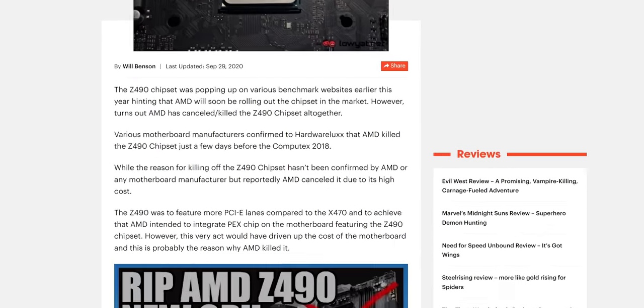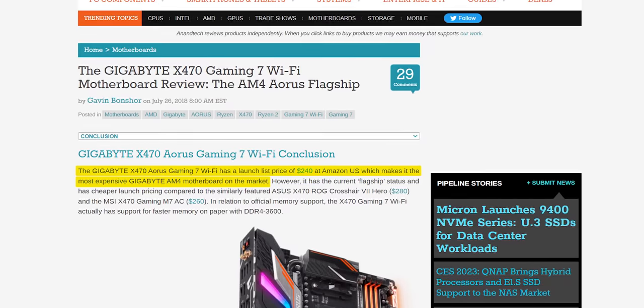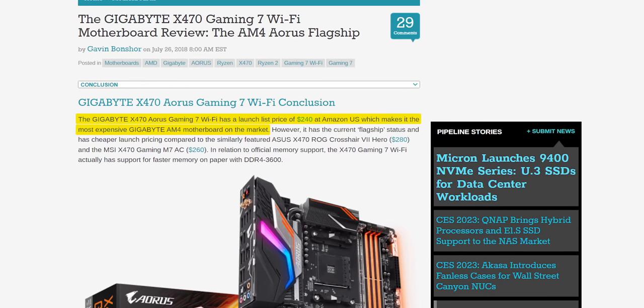Unconventional naming isn't what gets a product cancelled — what does is price. Those PLX chips were seemingly necessary for motherboard manufacturers to market their boards as Z490, and they came at a heavy price. You'd have easily been paying $300 to even $350 for what? An extra drive? How many of you even have more than one M.2 drive today, let alone four-plus years ago? Add to that, teams would have needed to do new BIOS engineering and provide long-term support for what would have probably been a low-volume product.